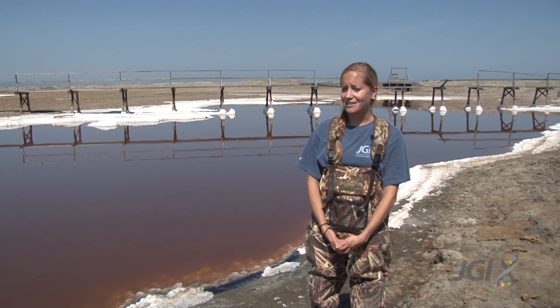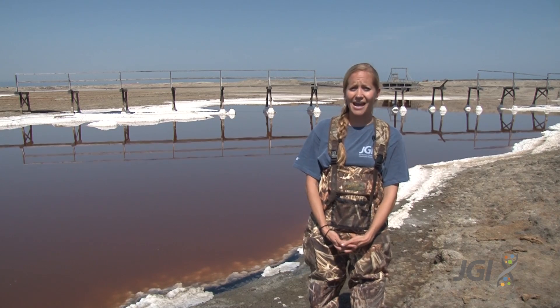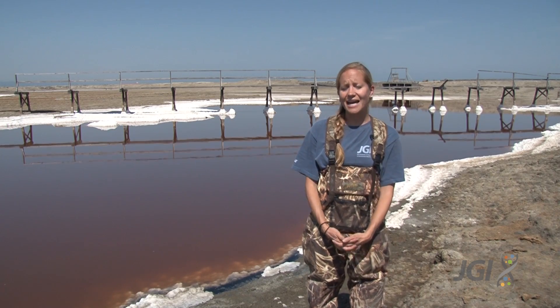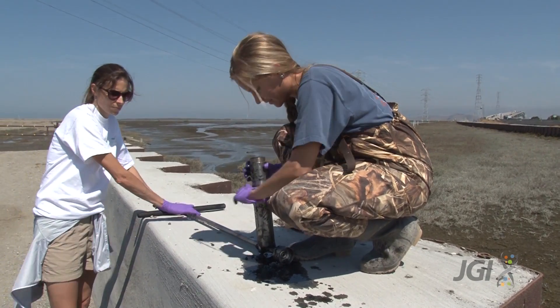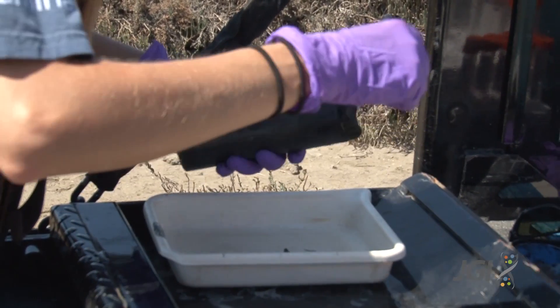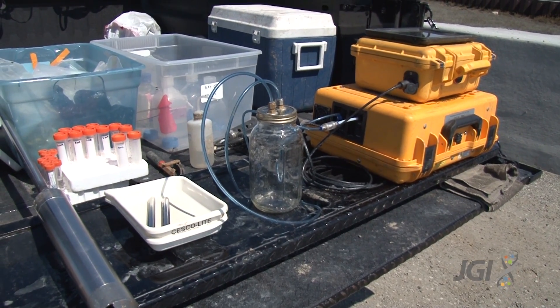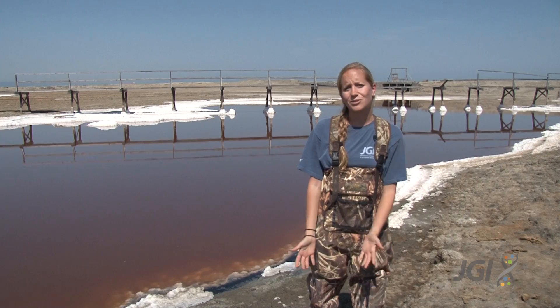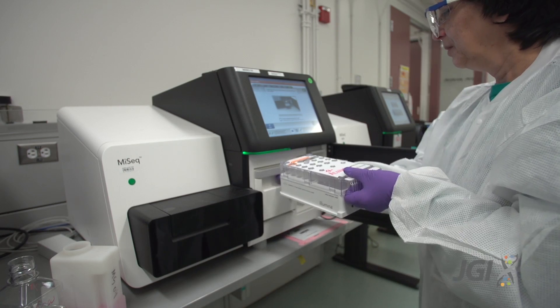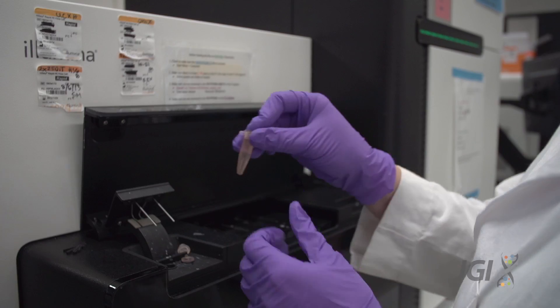In order to better understand the microbial communities in wetlands and the amount of greenhouse gases they're responsible for both producing and consuming, we take intact soil cores at each of our different sampling sites. We then monitor the amount of CO₂ and methane that's being produced in situ from these intact soil cores.